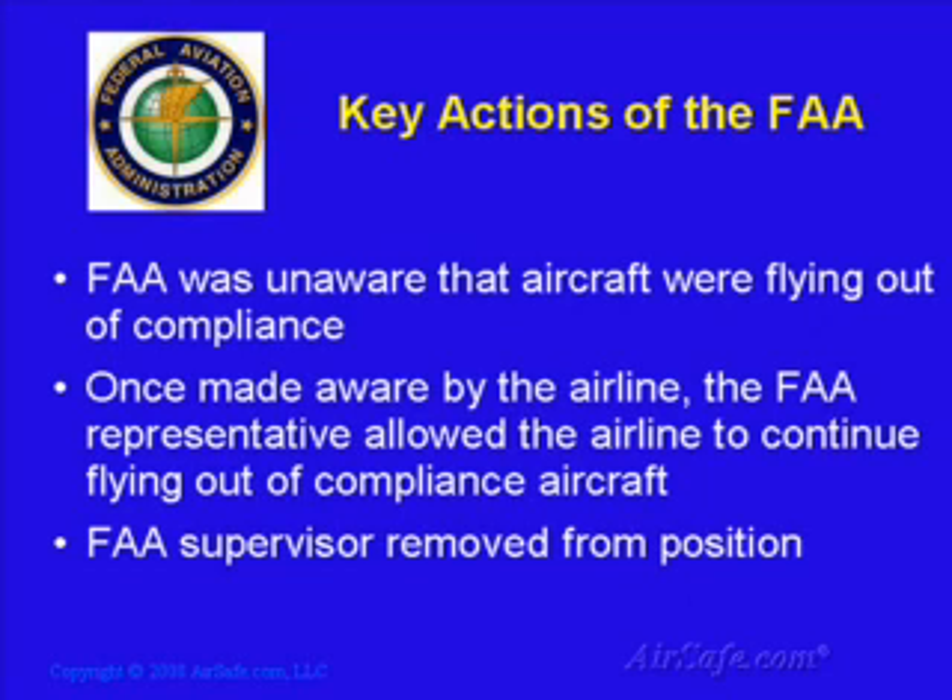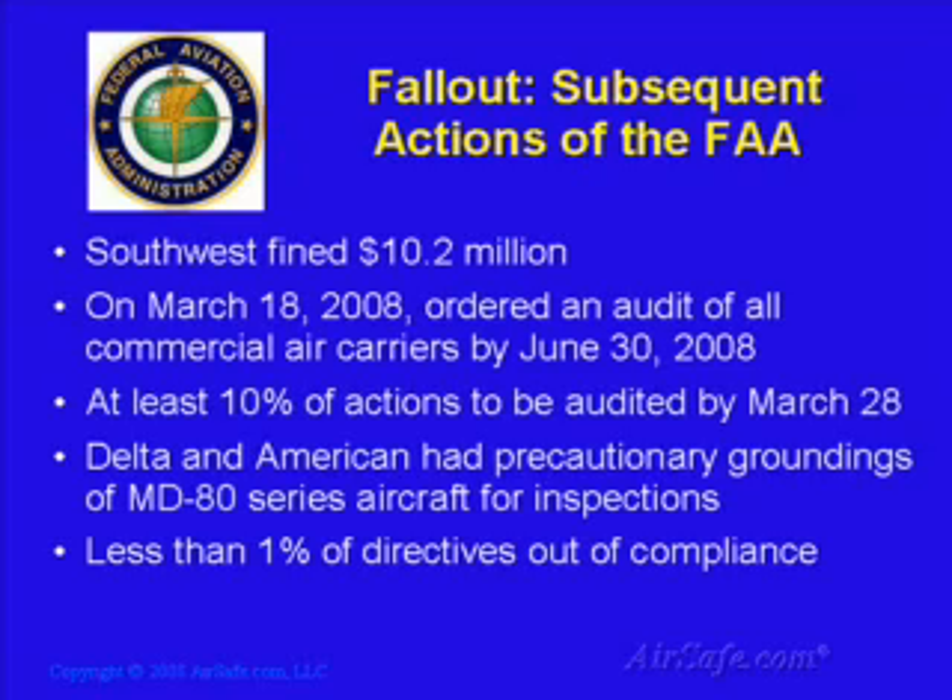Southwest Airlines was not the only responsible party. The FAA has a responsibility of overseeing the maintenance actions of Southwest, including actions related to airworthiness directives. The FAA was also initially unaware that the aircraft were out of compliance. Rather than making the airline ground the aircraft until the inspections were complete, the FAA allowed the aircraft to continue flying. A supervisor who permitted the flights was removed from his position. On March 6, 2008, the FAA announced a proposed fine of $10.2 million for Southwest Airlines — $200,000 for missing the inspection deadline, and $10 million for continuing to fly 46 of its aircraft after the airline became aware of the missed inspections.